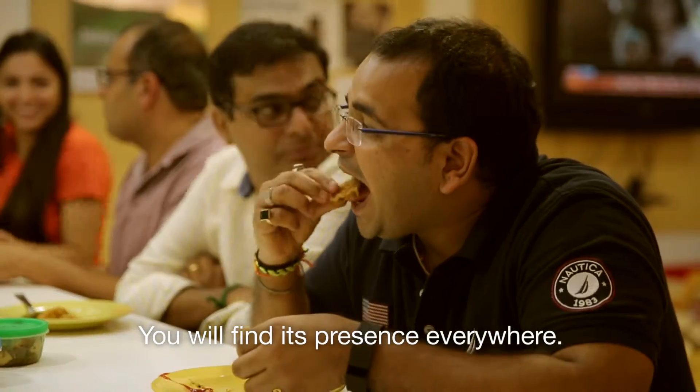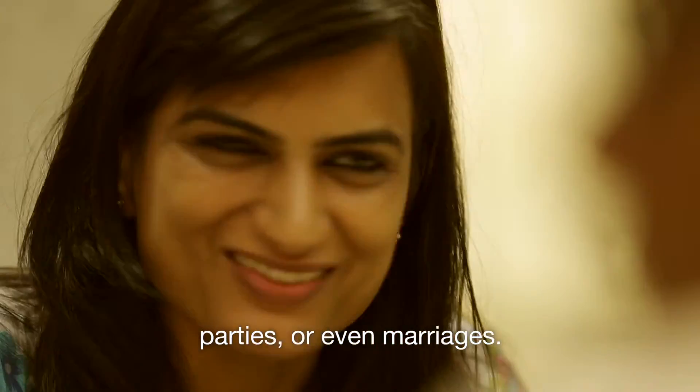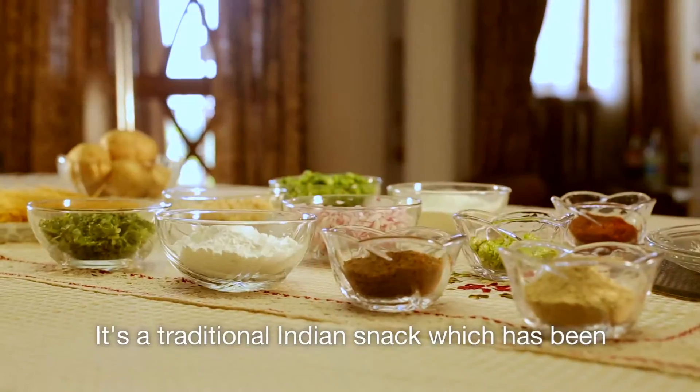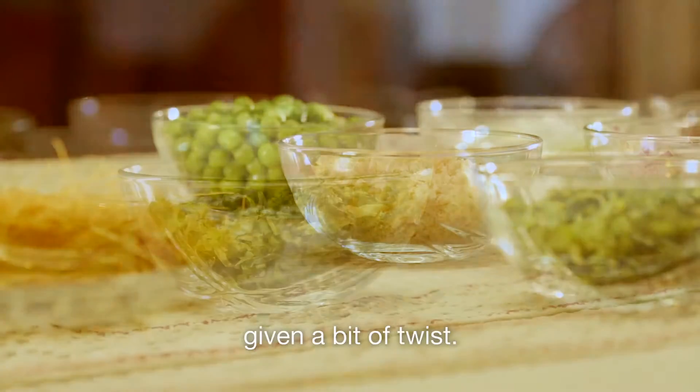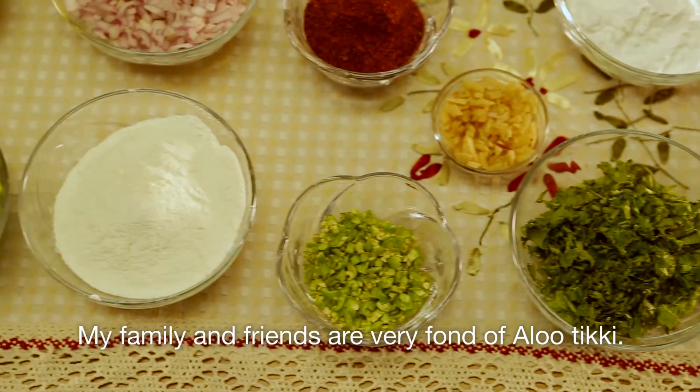You will find it present everywhere — small gatherings, parties, or even marriages. It's a traditional Indian snack which has been given a bit of a twist. My family and friends are very fond of aloo tiki.